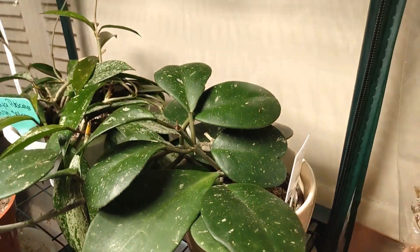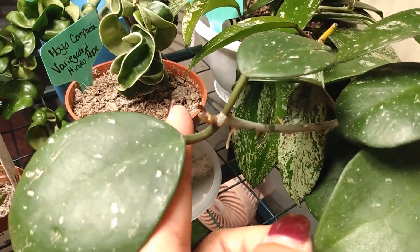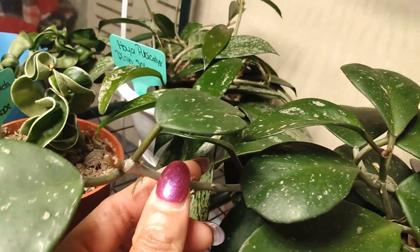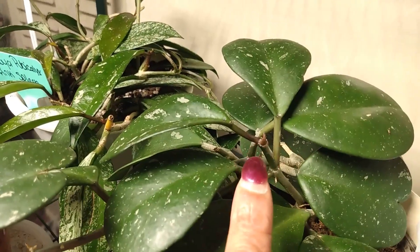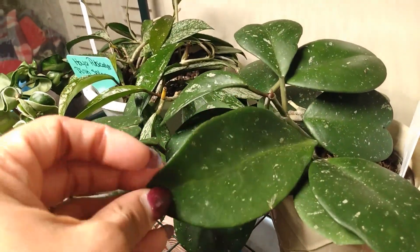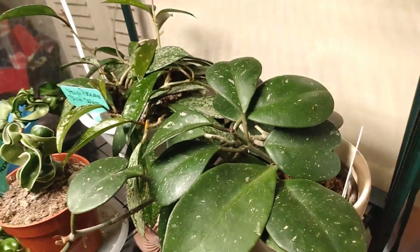Here is my Hoya Obovata Splash — it's putting out new growth right here and right here. I'm so excited; it took a long time. I love this leaf that's different from the others and the speckling on it. Great plant.